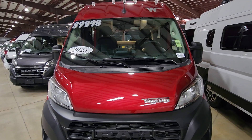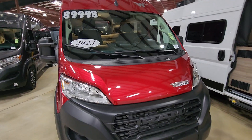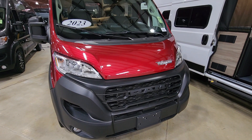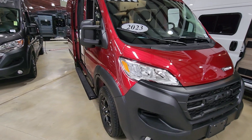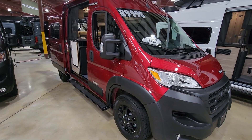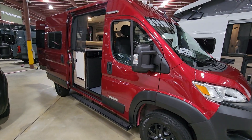This is the brand new redesigned Winnebago Solis Pocket with the new front grille blacked out at the bottom, new style headlights, and black rims. This is an update for the 2023/2024 models.